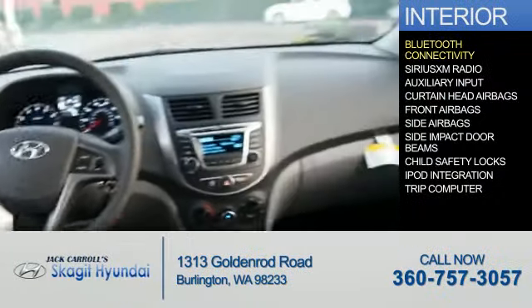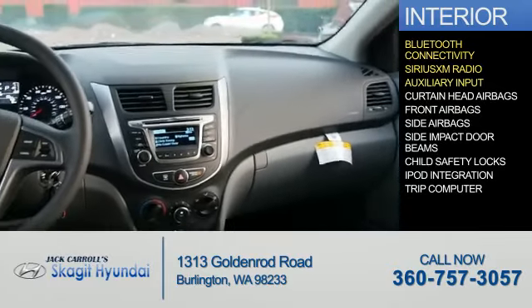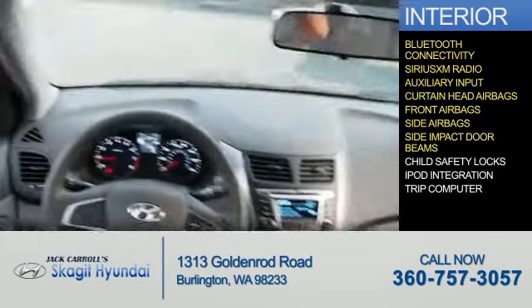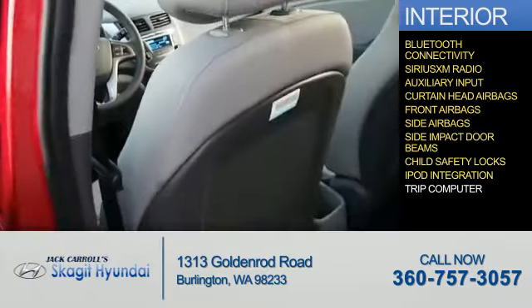Inside you'll find Bluetooth connectivity, Sirius XM satellite radio, an auxiliary input, curtain head airbags, front airbags, side airbags, side impact door beams, child safety locks, iPod integration, a trip computer — great quality at a great price.